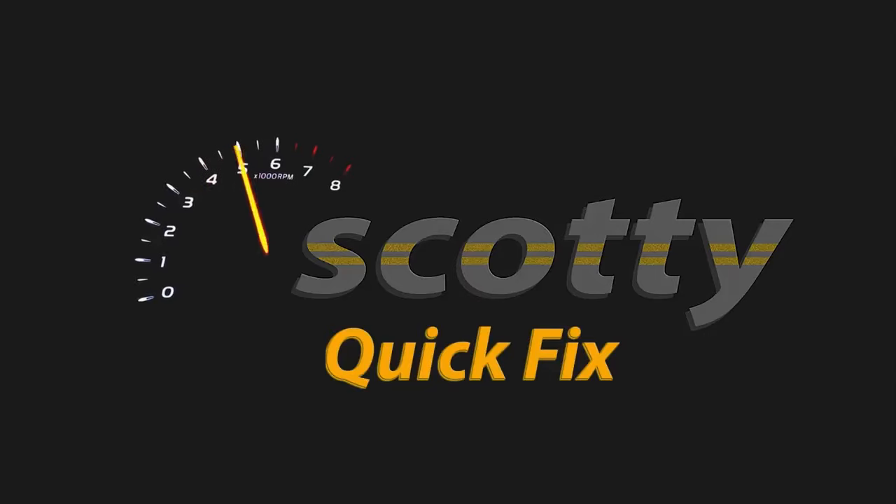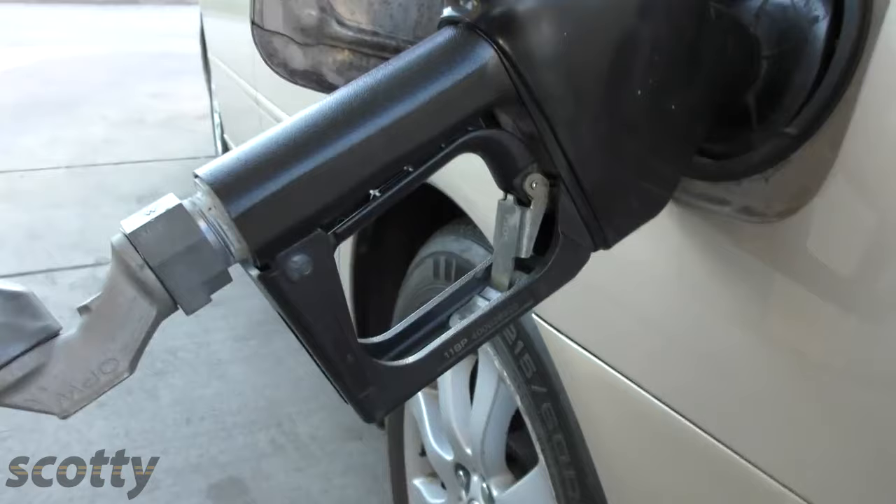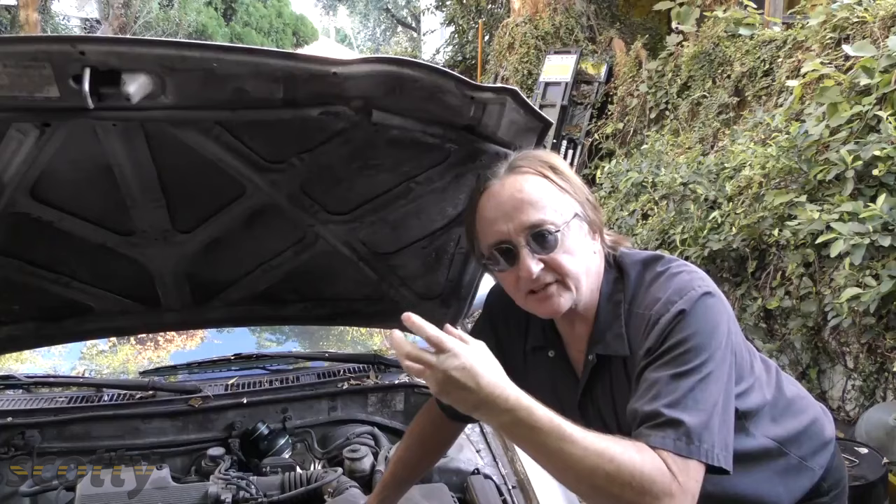Rev up your engines. Today I'm going to show you why you shouldn't top off your gas tank after the pump shuts off. That's because cars have what are called evap systems — instead of gasoline vapor escaping to the atmosphere, it's recycled and burned inside the engine.